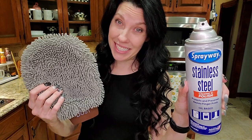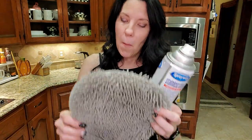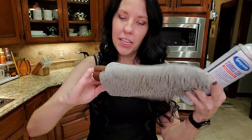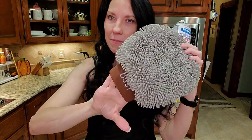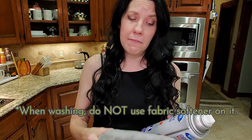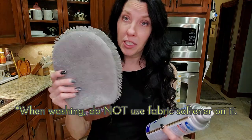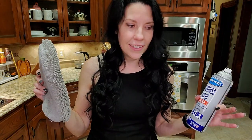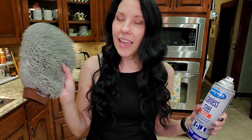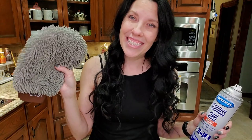This favorite thing I found at Ross — I love the Sprayway stainless steel cleaner, but this mitt is a stainless steel polish and dust mitt. I found it at Ross; I'm linking one that is very similar — it looks identical to this. It will polish your stainless steel like nothing else. I used to have problems with streaking and this little mitt is a game-changer. Let's try it out and see what you think.